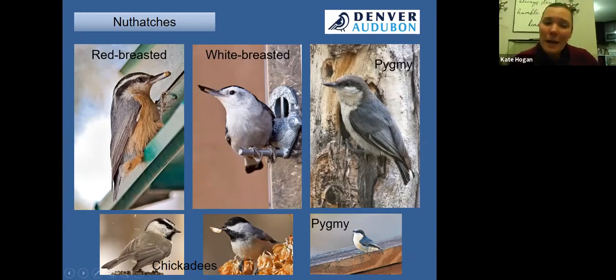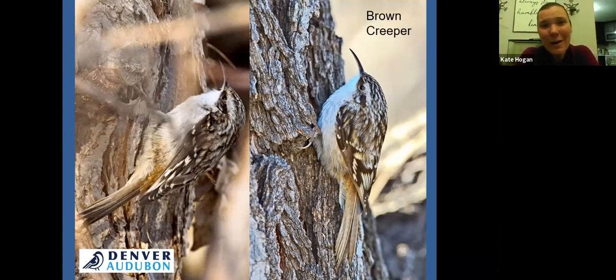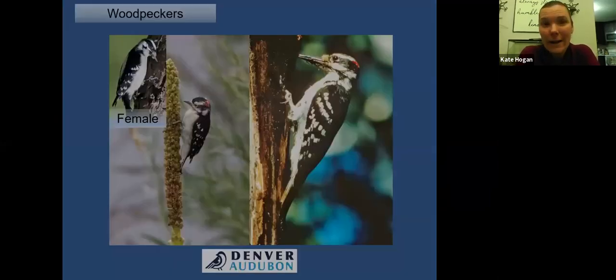The brown creeper is a fun bird that I love to share — I don't see them often. They're a tiny bird sometimes confused with a sparrow. They're easiest to spot in winter because they spiral upward, starting at the base of a tree and going up, using their long beak to pick out insect larvae overwintering inside tree bark. Creepers are usually a tropical species with a lot of diversity further south into Central and South America, but this is our creeper for Colorado.